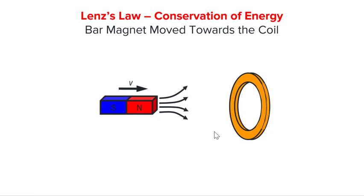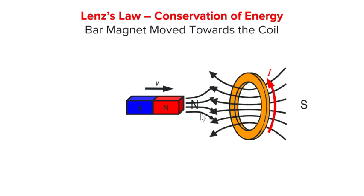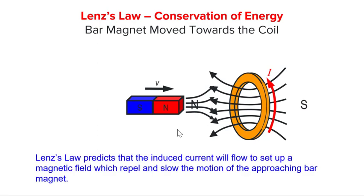As the bar magnet moves towards the coil, the coil experiences an increasing flux linkage. Lenz's law predicts that the induced current will flow in this direction to set up a magnetic north here facing the magnet, to repel the approaching bar magnet and hence slowing it down. Note that the induced magnetic field is in the opposite direction to the external field created by the bar magnet, and the net effect is to reduce the increasing flux linkage that the coil experiences.